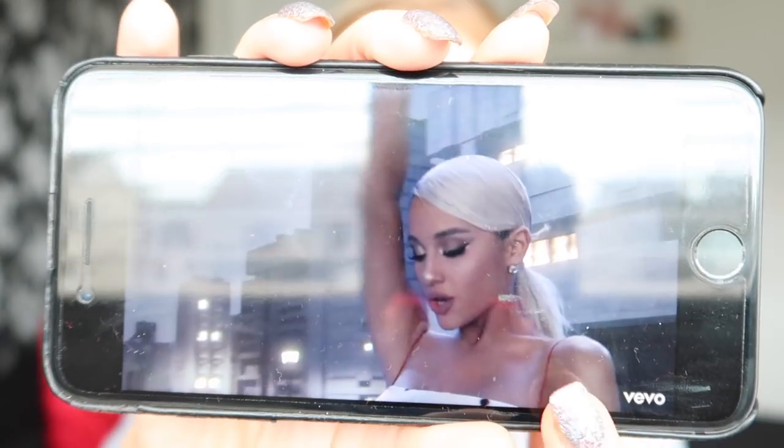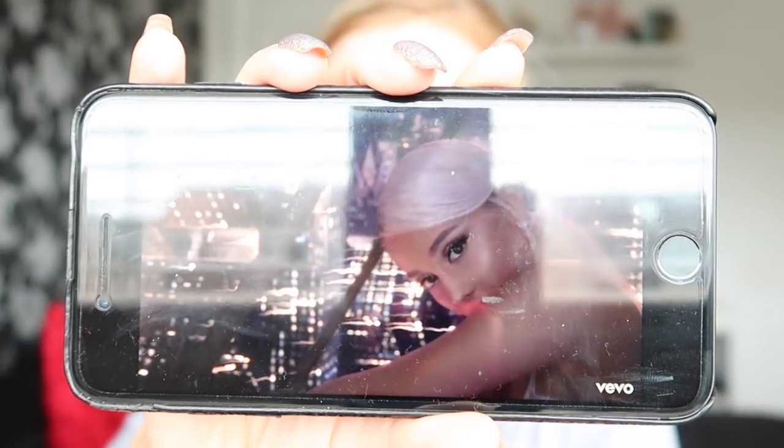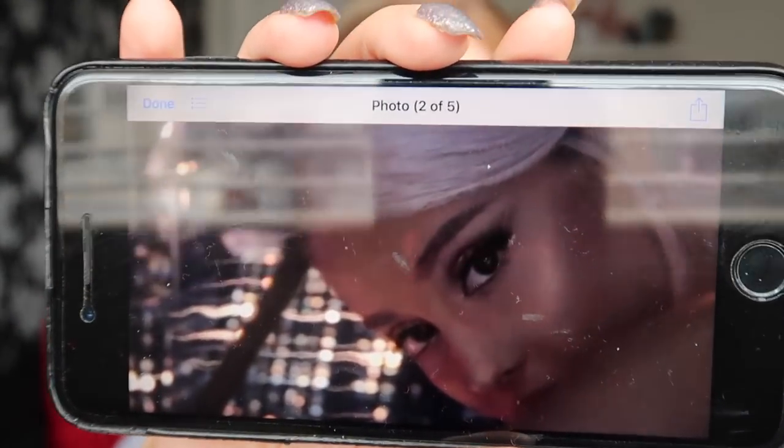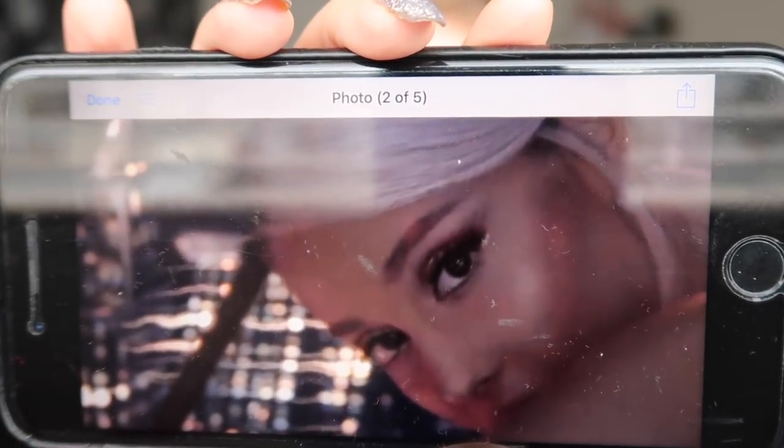I got asked to recreate Ariana Grande's makeup from her 'No Tears Left to Cry' video. The makeup I'm going to try and do has glitter eyeliner and smoky eyes. I've also gone full Ariana Grande with my hair — it's blonde now, which is probably quite different from what you've seen in my other videos.